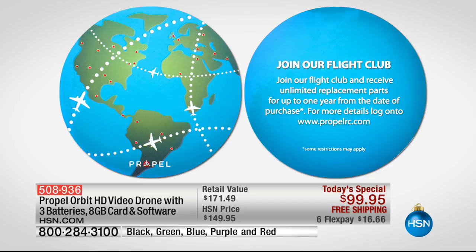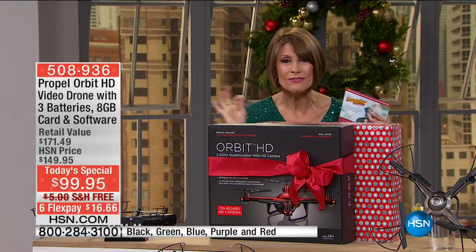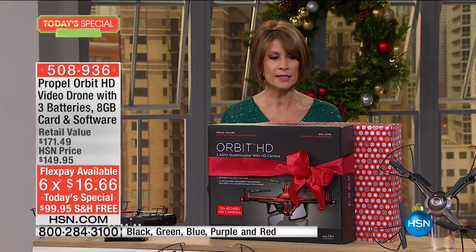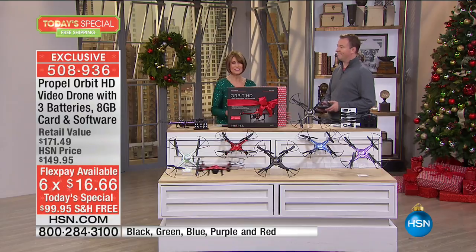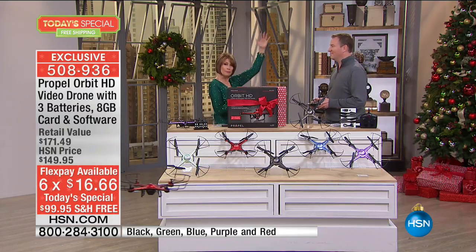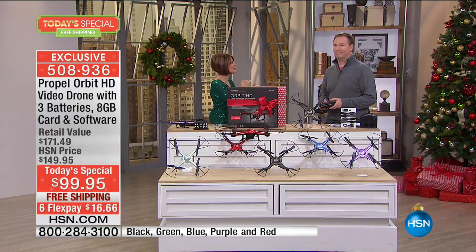This is an incredible price at $99.95 with free shipping. We're going to do six flex payments today — $16.66 to get this home. Joe Harrison joins us now, who truly is the biggest kid I know. This is something that truly a friend of mine who has something like a dozen drones at all price ranges looked at this and said he couldn't believe it.